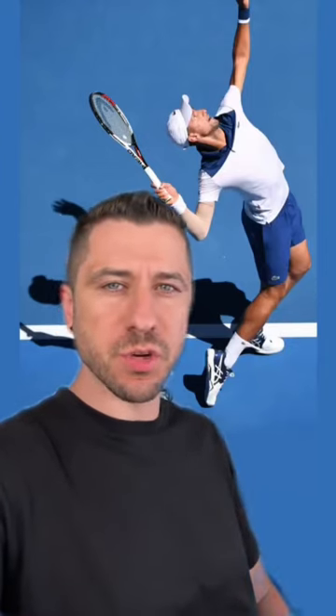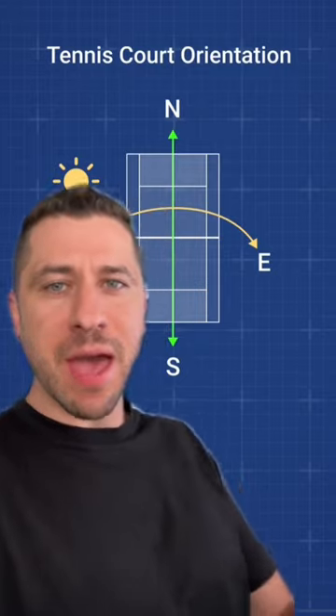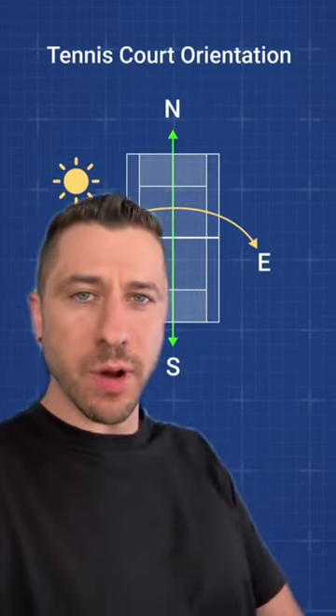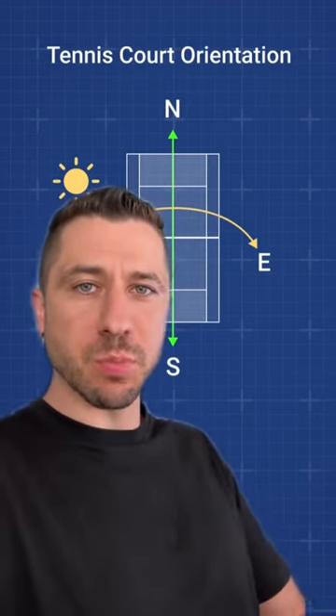Here's a design secret explaining why tennis courts are never built facing east or west. The reason is that's the same axis on which the sun travels, so whenever a player is serving, the sun will be shining directly into his or her eyes. By orienting the court north or south, this problem is avoided altogether.